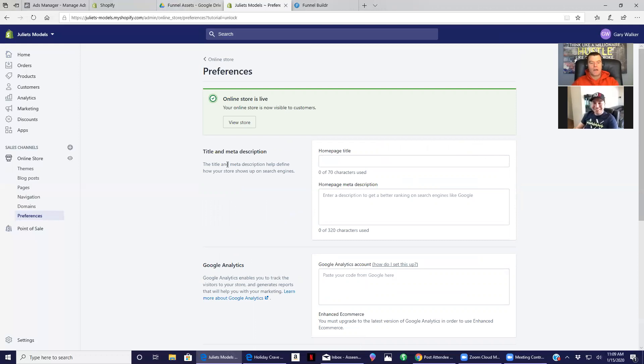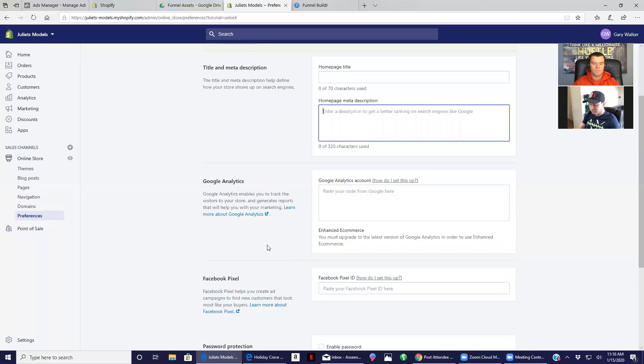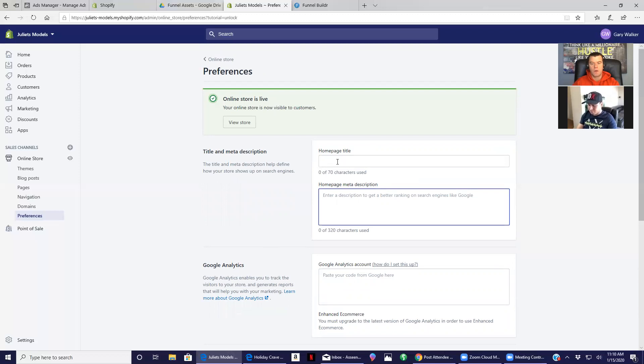Now under Online Stores, go down to Preferences. You want to create a home page title and some description of your store. It's not super important, but if anybody looks for you online under Google they could do an SEO search and actually find you. Just fill in the home page title and home page description. Later on, after we're ready to launch your Facebook ads, we'll attach your pixel here so that way when we're running marketing through Facebook it can see your store.